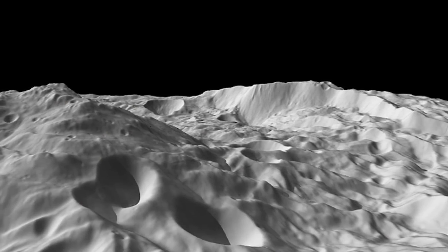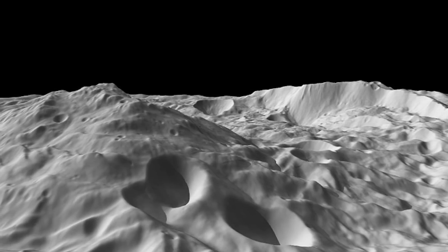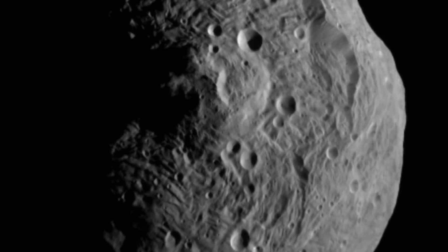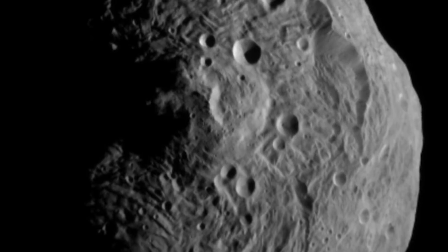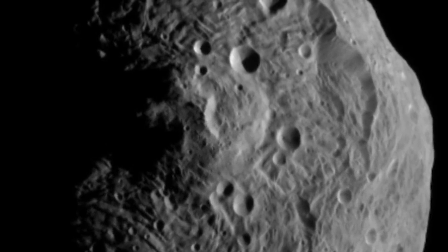And finally, Rheasilvia Mons — a 13.2-mile-tall mountain that sits in the center of a 300-mile-wide crater on the asteroid Vesta. Some scientists would argue that Rheasilvia is the highest peak in the solar system, dwarfing Olympus Mons. But even with satellite observation, measuring the exact height of the mountain is still tricky and up for debate. So until further study is conducted at Rheasilvia Mons, or some other giant mountain is found somewhere in the solar system, the title for highest peak will still go to Olympus Mons.